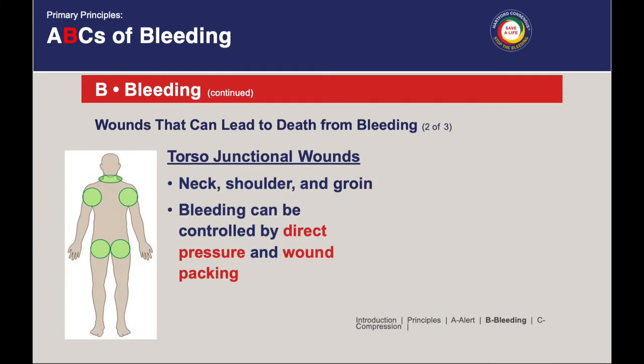The second category is called torso-junctional wounds — these are the green areas in the picture, including things like the neck, the armpit, and the groin. It's kind of hard to get a tourniquet in those areas, as we can show in upcoming slides. In these areas, how you're going to control bleeding is by using direct pressure and by packing a wound.